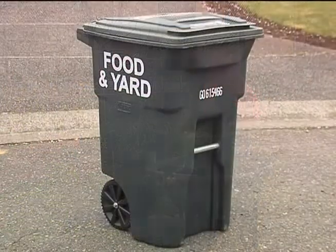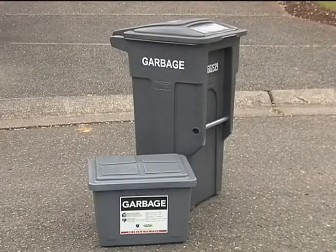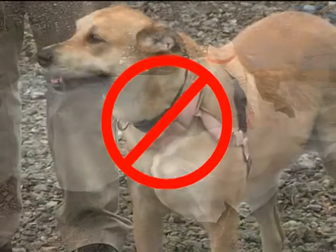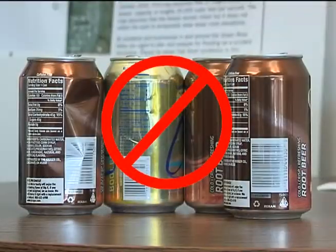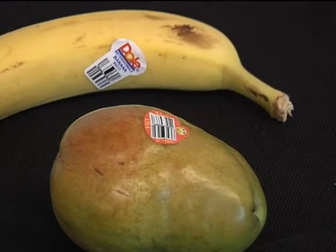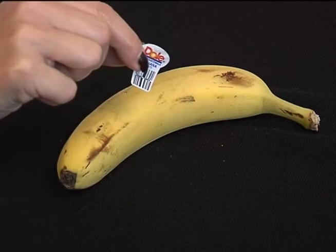Never contaminate your yard and food waste cart with things that can't be composted or that belong in the garbage or recycling cart. Things like plastic bags, pet waste, glass, and metal don't belong in there. And take those pesky stickers off your produce like bananas — they don't break down in the composting process.